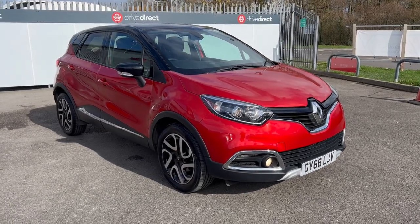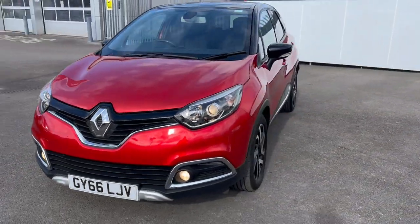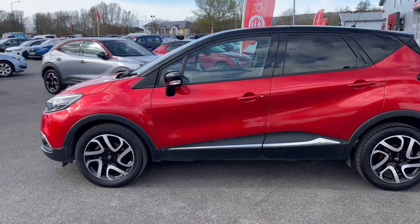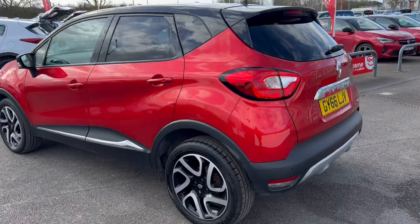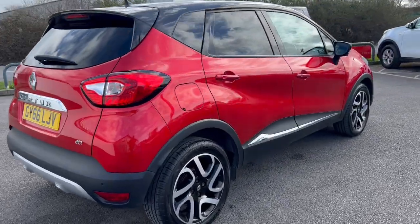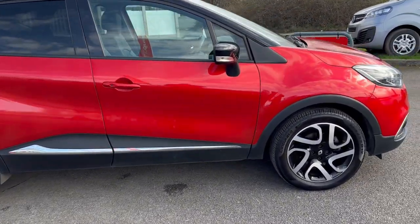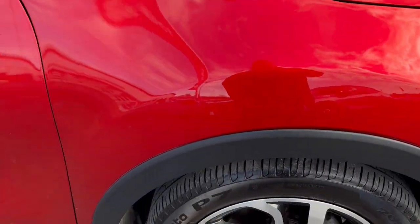Hello and welcome everyone to this auction video for this lovely little Renault Captur DCI. I've just had a test drive up and down the dual carriageway and can confirm all is good with this vehicle — a nice drive and nothing to report. It's actually in very good order. I can't see much damage on it. I've just had a walk around with the camera and taken some photos of any little stone chips and some light scratches I've managed to find. I'll now do it with the video so you've got a video record of what is going on here.